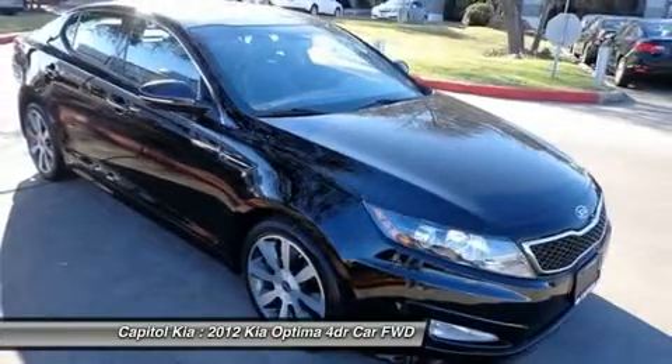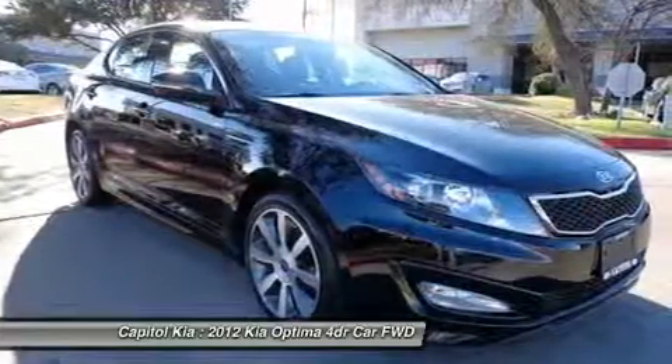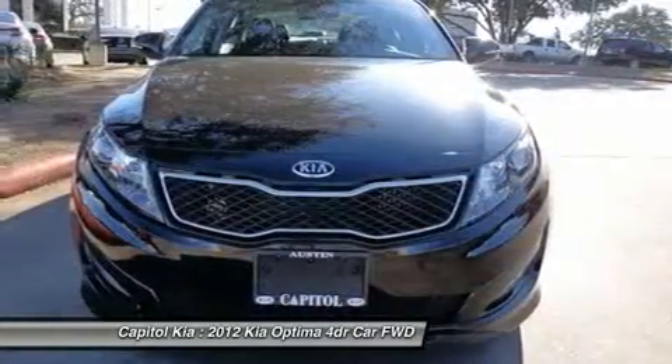This Kia includes a Standard P-Technology Package Cargo Mat (dealer-installed), Ebony Black seat trim, Cargo Mat (dealer-installed), and Wheel Locks (dealer-installed), among other options. For more information about the 2012 Kia Optima, see below.